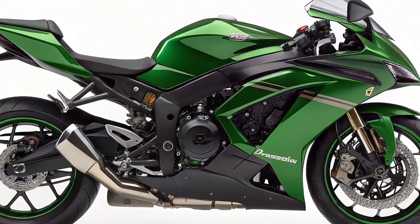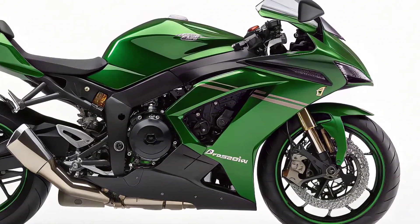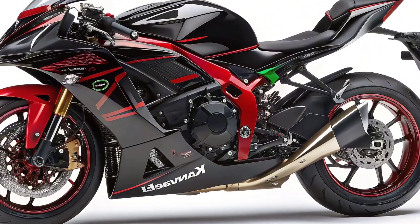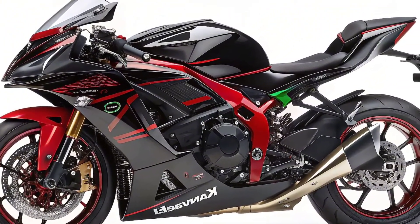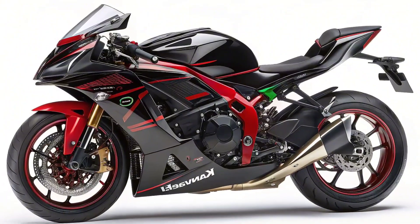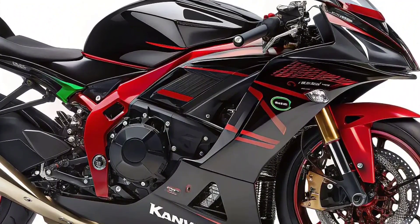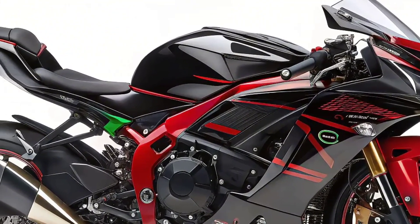The 2025 Ninja 7 Hybrid marks Kawasaki's first major move into hybrid motorcycle technology. While the automotive world has embraced hybrid systems for over a decade, motorcycles have lagged behind — until now. Kawasaki has broken that barrier with a bike that seamlessly combines a 451cc parallel twin gasoline engine with an electric motor, offering not only efficient commuting but also exhilarating performance at the twist of the throttle.